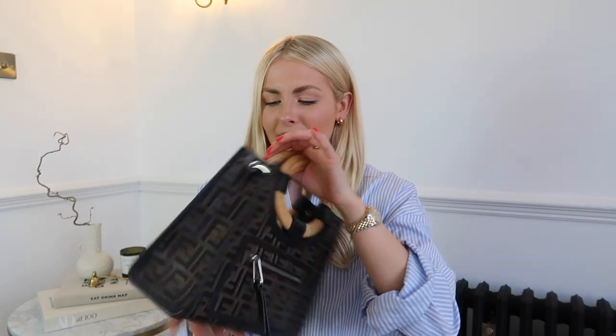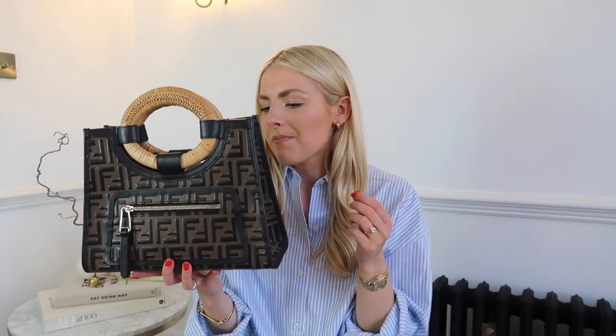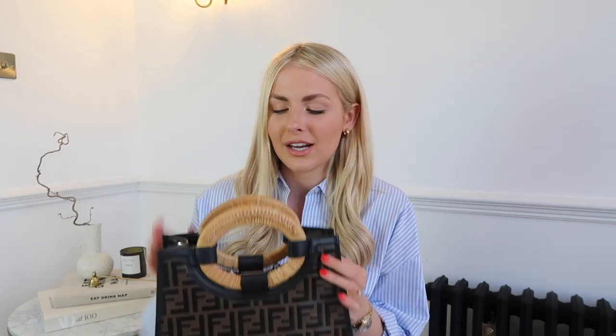The silver hardware always puts me off — I think it makes it look a little bit cheap. The other reason I don't get much wear out of it is because it is so heavily branded and monogrammed. I know that's the classic Fendi style, but it just doesn't sit with my style that much. I love the handles — they're this gorgeous rattan-style — but they feel quite summery while the bag itself is quite dark and wintry.